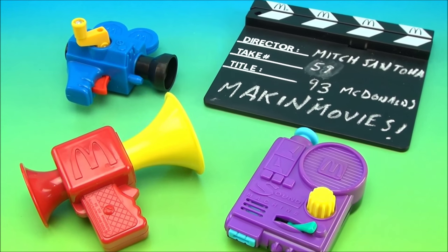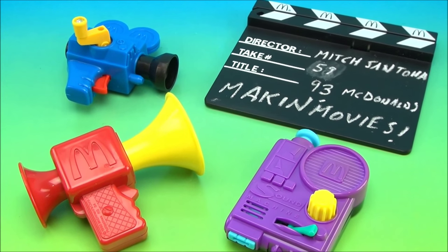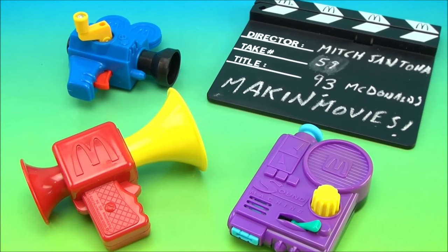Drive-Thru Toy Fans, I'm Mitch Santona. Today we're taking a look at McDonald's 1993 Making Movies.